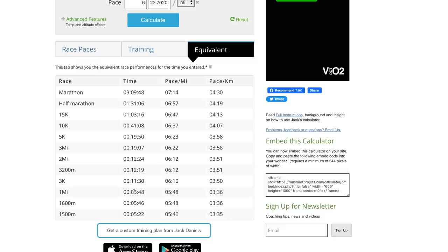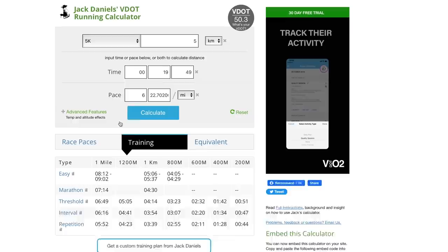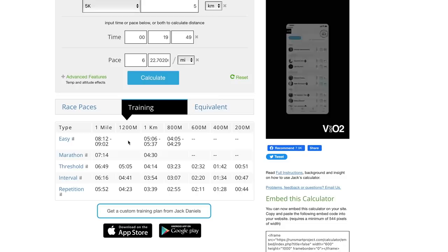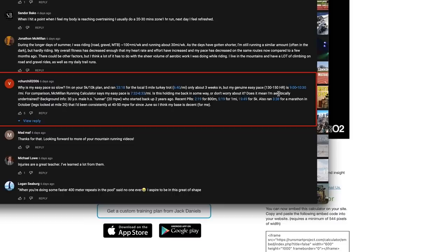Coming from the speedier side — probably focused on that more in high school and reached more of his potential at shorter distances like the mile — he shows a lot of speed potential. To extend that marathon endurance, looking at the training paces: easy run pace is 8:12 to 9:02 per mile — 5:06 to 5:37 per kilometer. That's a slower range than the McMillan tables and something I'd more agree with, though you could go 9:30 per mile or a little slower on true recovery days.